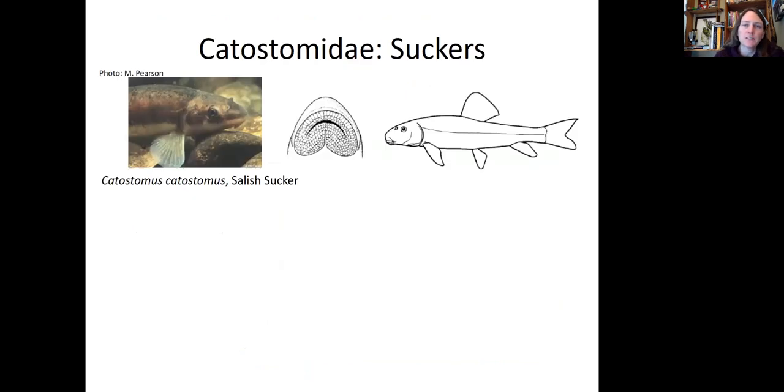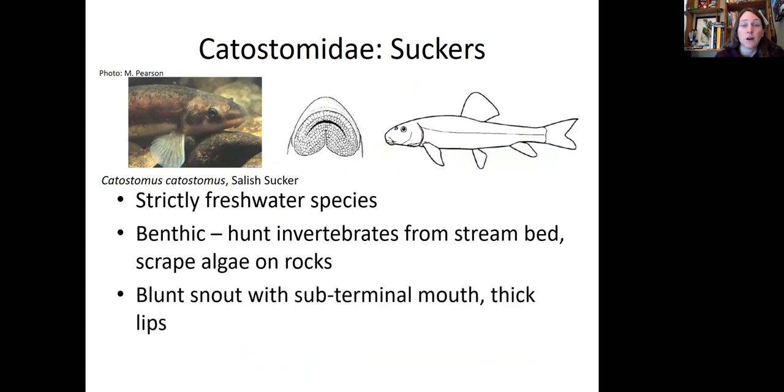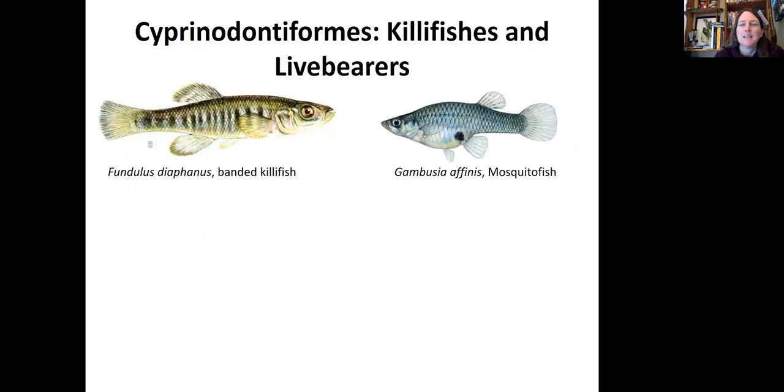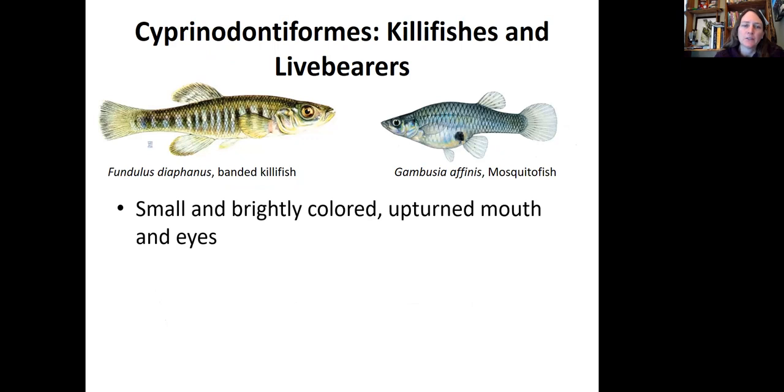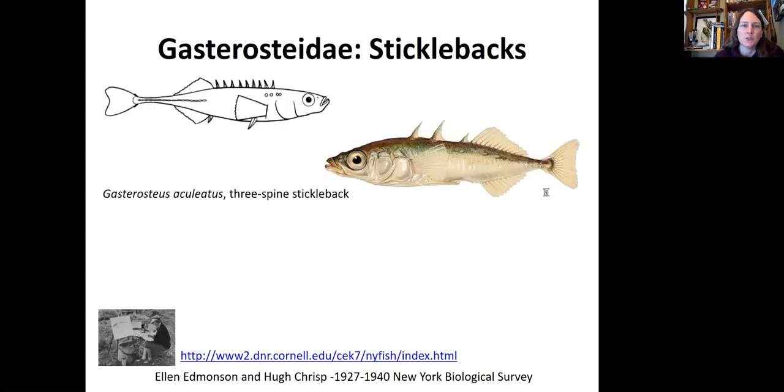We have some different suckers. They are strictly freshwater, benthic species that hunt invertebrates from the stream bed and scrape algae off of rocks. They have a very blunt snout with a sub-terminal mouth and thick rubbery lips. We also have killifish and live bearers, like the mosquito fish. They're small and brightly colored, tend to have upturned mouths and eyes, and live near the surface, especially in slow-moving rivers, marshes, and estuaries.